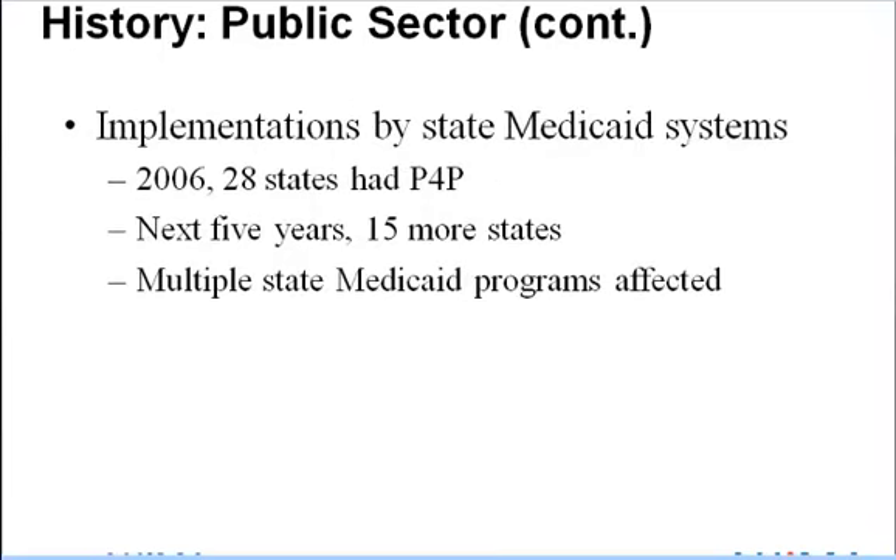Several state Medicaid systems have implemented P4P systems. In 2006, 28 states had implemented at least one P4P program, with several having implemented multiple programs in their Medicaid payment systems. Within the next five years, several of these states were planning to expand their P4P systems, and 15 more states were planning to implement P4P systems within that same period. For example, between 2002 and 2007, six states had implemented P4P systems for nursing home reimbursement.